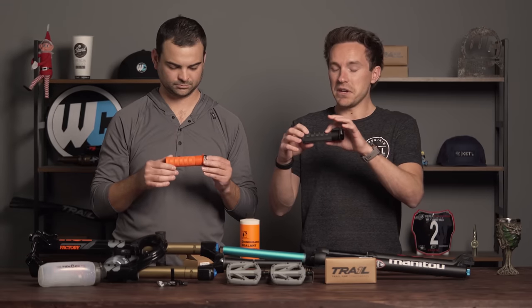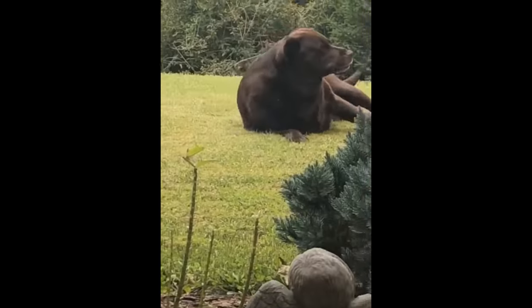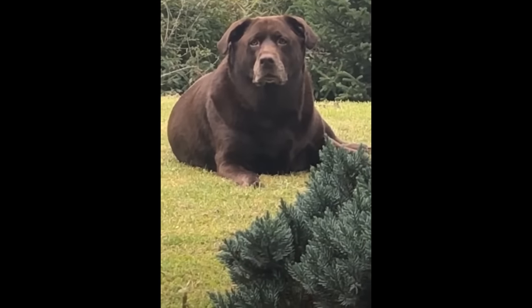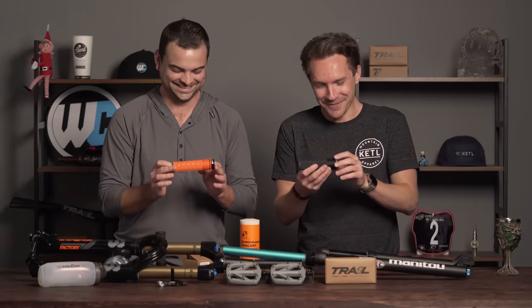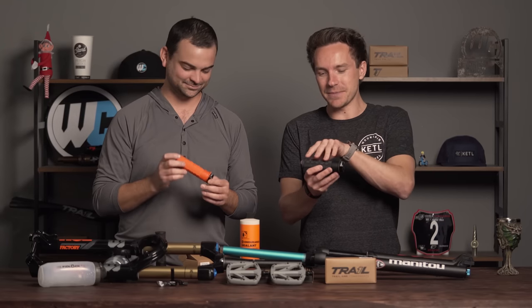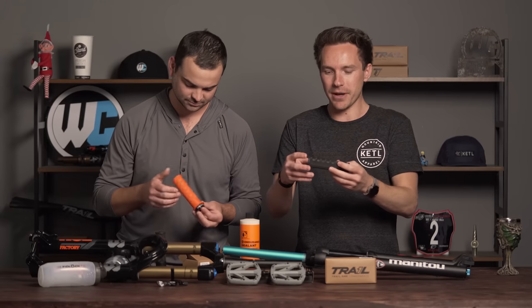I personally had a good bit of influence on the design and really worked hard to make these a great grip, along with our crew at Trail One. They come in a few different colors. Grips are extremely personal preference, grain of salt there. I would call these a mid-thick grip — not a thick grip but not a thin grip. The pads on the top cushion your metacarpals to help reduce arm pump.